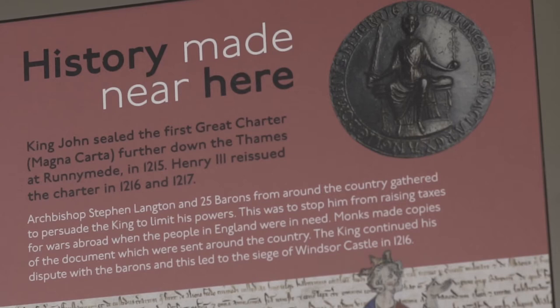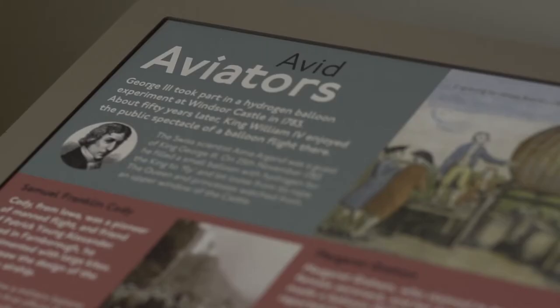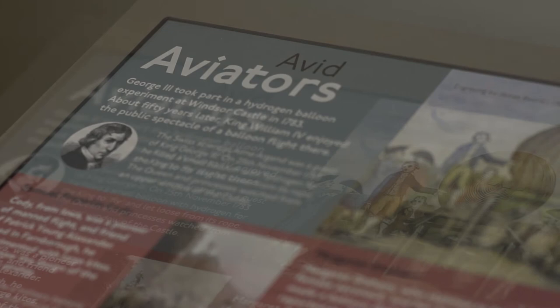Am 26. November 1783 wurde Schloss Windsor Zeuge der ersten Heißluftballon-Experimente in England. Georg III. hatte den Schweizer Wissenschaftler Ami Argand eingeladen, einen kleinen Ballon mit Wasserstoff zu füllen und fliegen zu lassen.